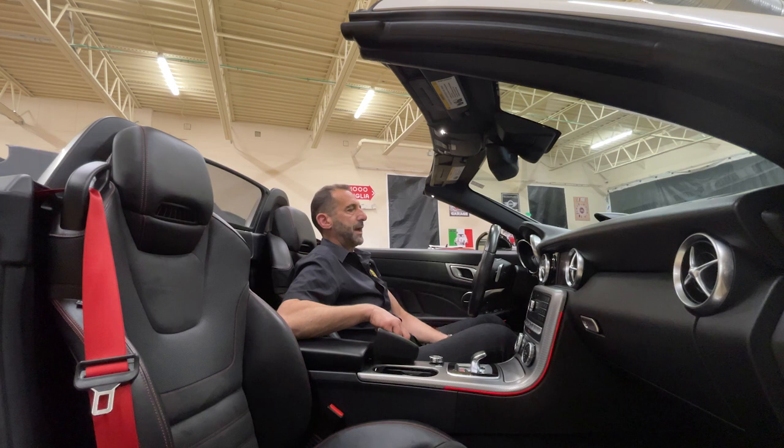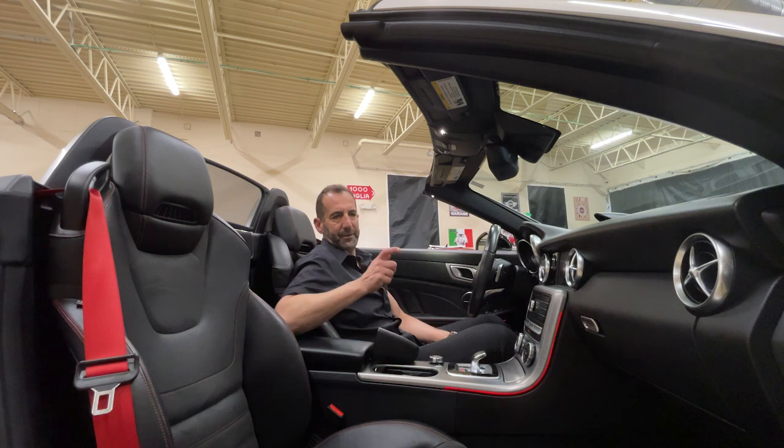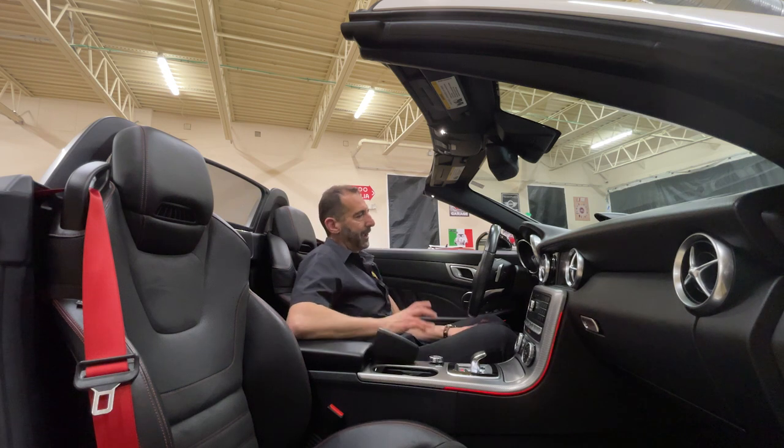You can operate the top at up to about 40 to 43 miles an hour — it's one of the few cars where you can actually do that. And just like that, the top is done.